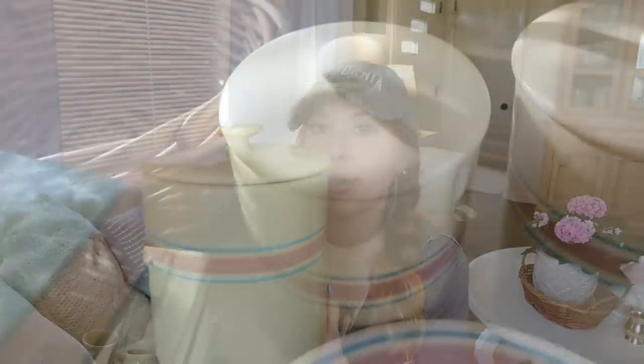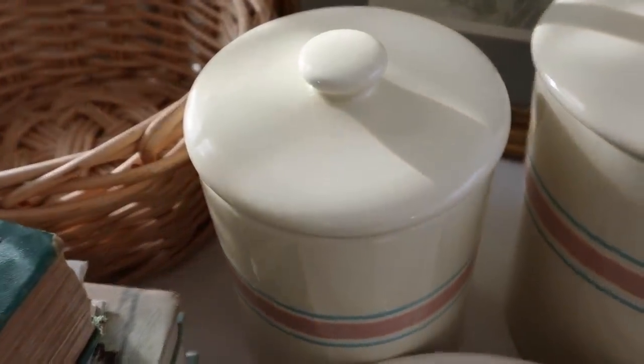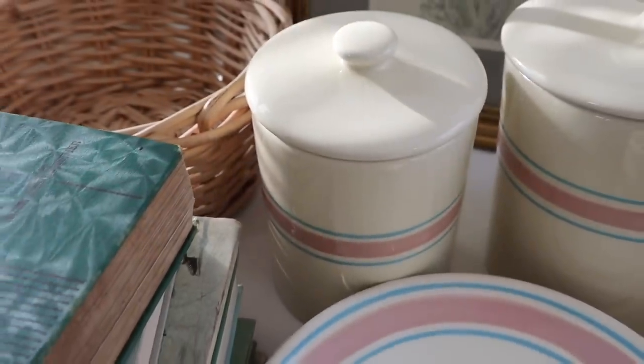Also from the Peddler's Mall, I found some amazing McCoy pottery pieces. I love this line of pottery — especially the colors. If you've watched my recent videos, you know how much I love pink and blue, and the pink and blue stripes in this just really speak to me. I did our whole dining room around pink and blue, so I'm really feeling inspired by those colors lately, especially for spring. These are going to be beautiful additions to the kitchen.